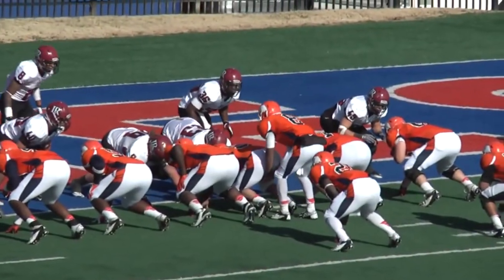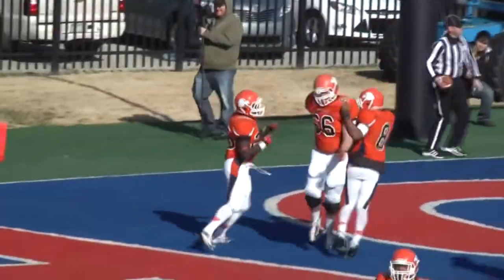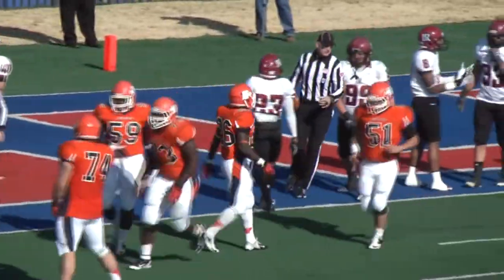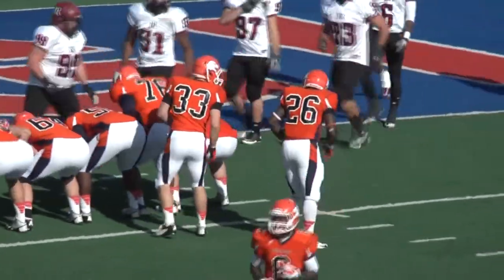Haywood under center in the beer, Douglas on the left, Baker on the right. Haywood gives on the dive to Douglas. Douglas shoots in over the left side. Touchdown Carson Newman — virtually untouched, and the Eagles recapture the lead, 9-7 with 14:17 left in the second quarter.